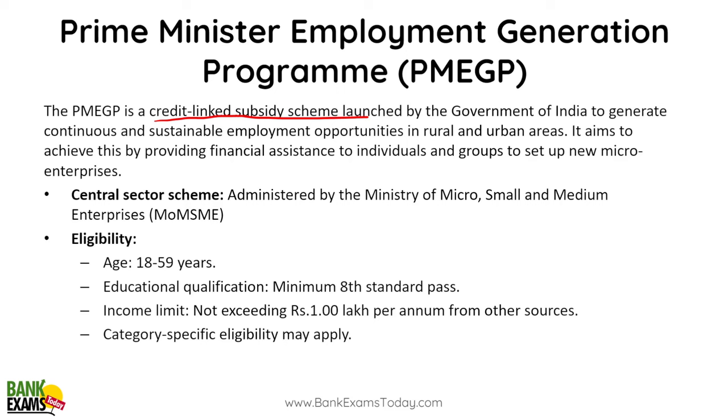Eligibility criteria for PMEGP: your age should be between 18 to 59 years, you must have passed the minimum standard qualification, and the income limit must not exceed 1 lakh rupees from any other source. Category-specific eligibility criteria also apply, and the scheme is administered by the Ministry of Micro, Small and Medium Enterprises.